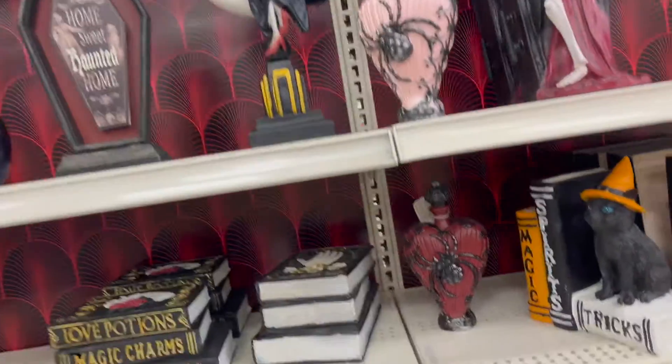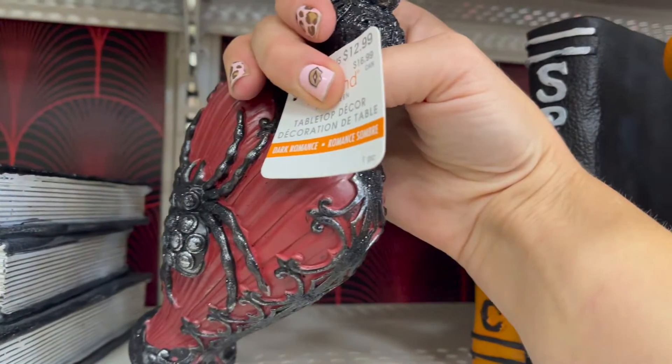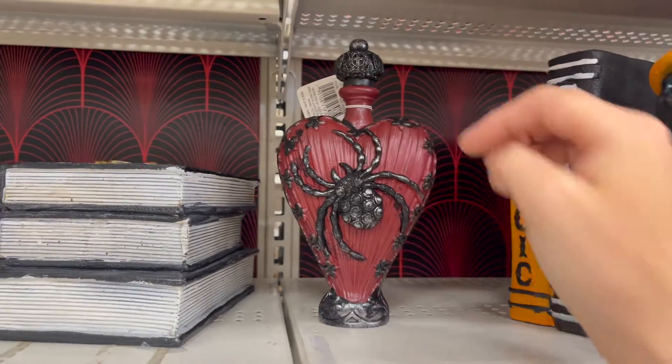There's skeleton-y stuff. This is a nice potion bottle — this is one I could make, but it'd be hard to make. Let's think about this — it's neat.